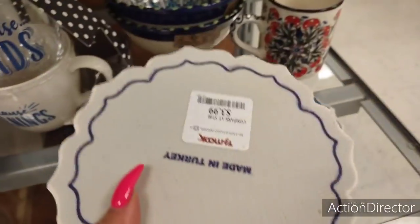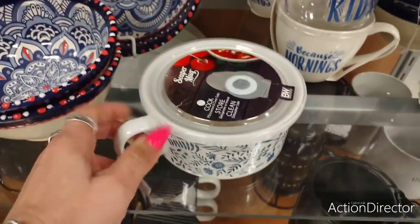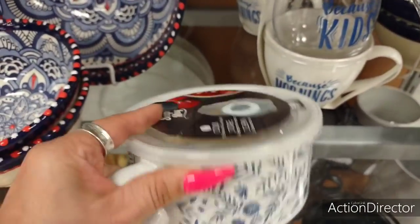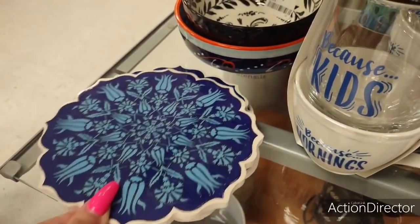We also have these cute trivets, $3.99. Super mug, blue and white, $3.99 — that's not bad actually. They also have this trivet, a whole different design. It's going to be $3.99 as well.